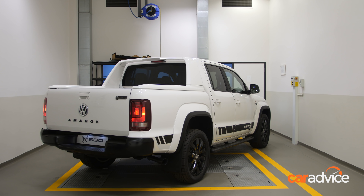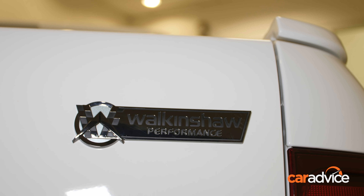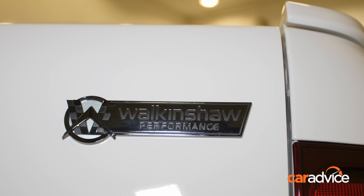It's a partnership between Volkswagen Australia and the Walkinshaw Automotive Group, the parent company of Holden Special Vehicles.